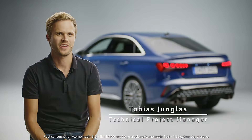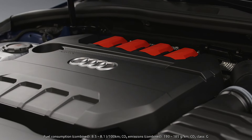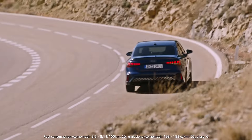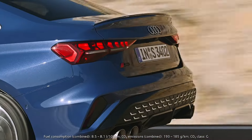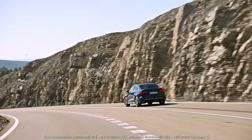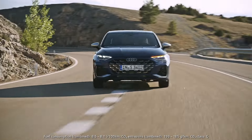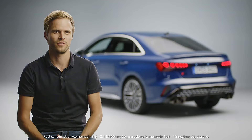The new Audi S3 features many new technical highlights. Talking about the engine, the two-liter TFSI now delivers 245 kilowatts, which is 23 horsepower more than before. Torque is increased by 20 Newtonmeters to 420 Newtonmeters. Acceleration from zero to 100 kilometers per hour is 4.7 seconds, which is a tenth faster than before.